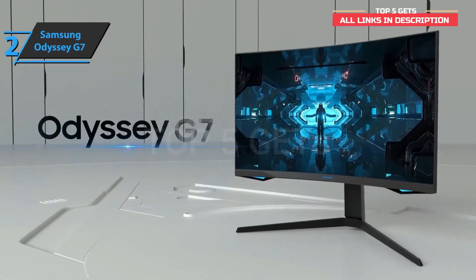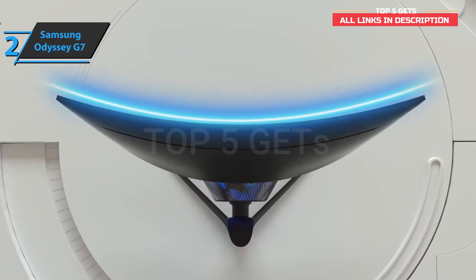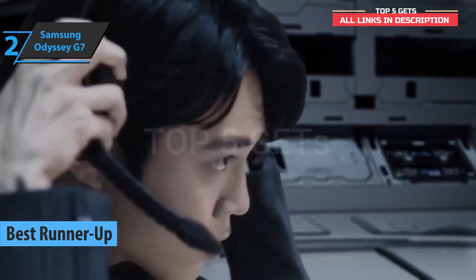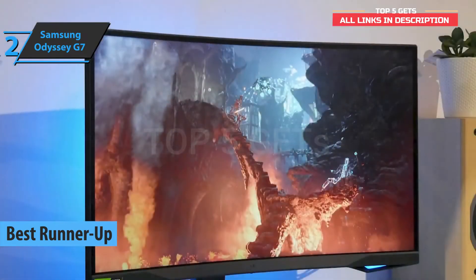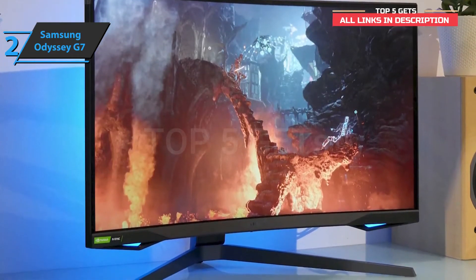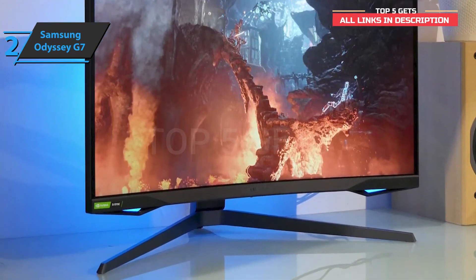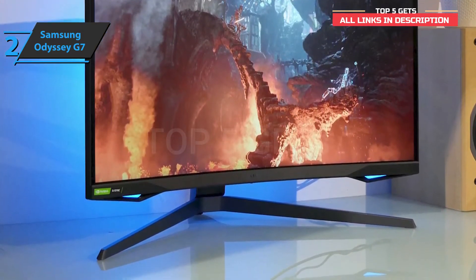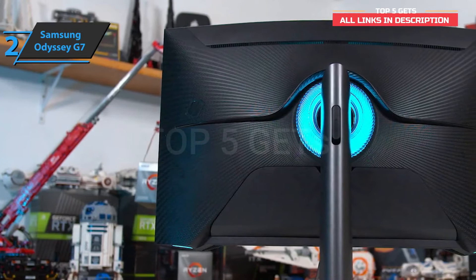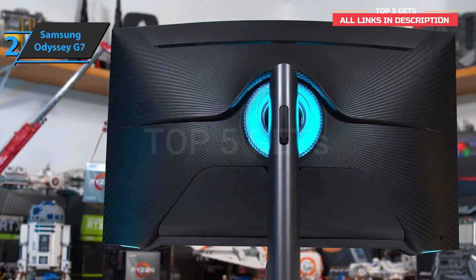The next product on our list is the Samsung Odyssey G7, which deservedly won the silver medal and the title of runner-up curved gaming monitor on the market in 2021. This device allows you to enjoy a wider field of view with less distortion at the edges of the screen. The Samsung Odyssey G7 goes to extremes with a 1000R curve, meaning this monitor forms a radius of 1000 millimeters. With this model, Samsung has created a monitor that is not only efficient but also attractive at the design level — gaming aesthetic, but restrained.